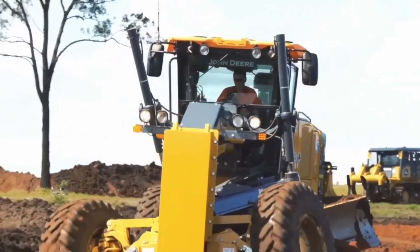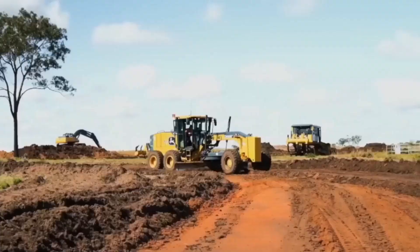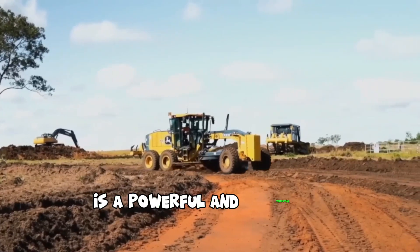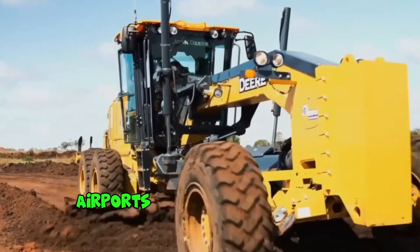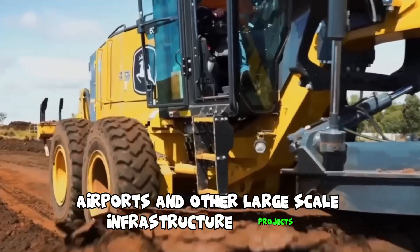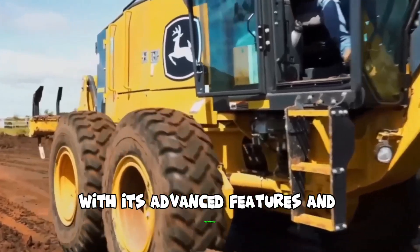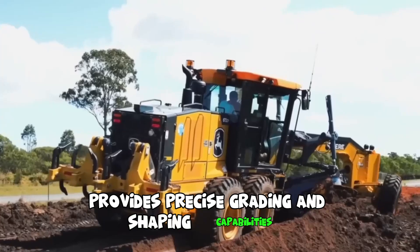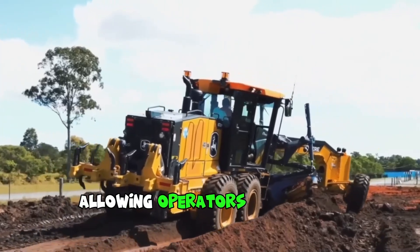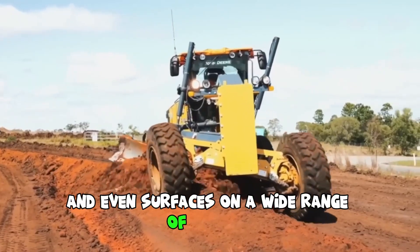The John Deere 672 GP Grader is a powerful and versatile machine designed for use in the construction and maintenance of roads, airports and other large-scale infrastructure projects. With its advanced features and technologies, this grader provides precise grading and shaping capabilities, allowing operators to achieve smooth and even surfaces on a wide range of terrain.